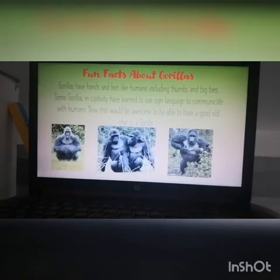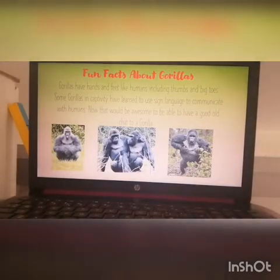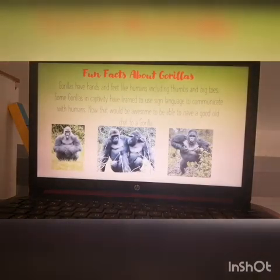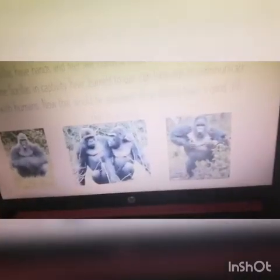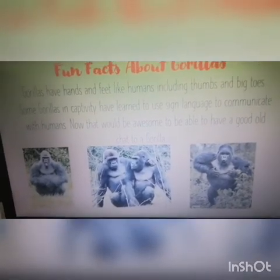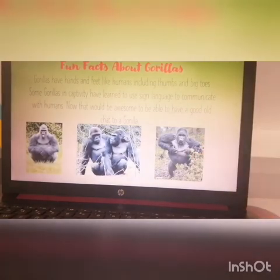I found out some fun facts about gorillas too. Gorillas have hands and feet like us, like humans, including thumbs and big toes. Some gorillas in captivity have learned to use sign language to talk to humans. Can you imagine being able to talk to a gorilla using sign language? So they're very similar to us. And there are some nice pictures — this cheeky little one in the corner is poking his tongue out, and these two look like best of friends. This one looks like he's trying to communicate with his friends.